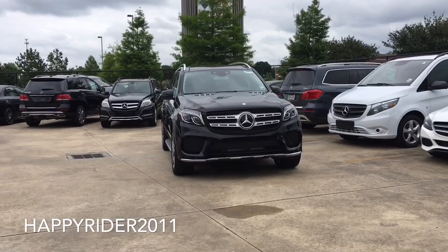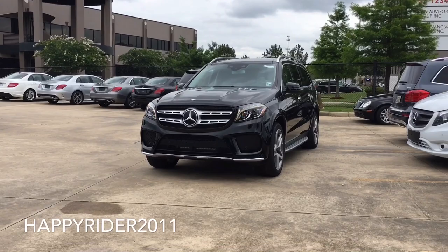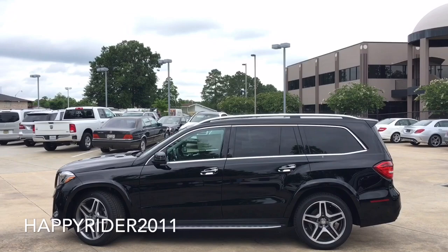The Mercedes-Benz GL-Class is a full-size luxury SUV produced by the German carmaker Mercedes-Benz since 2006. It is a three-row, seven-passenger vehicle positioned above the M-Class and GLE-Class in the lineup, and is the flagship of the Mercedes-Benz SUV line. I would like to introduce the all-new, handcrafted 2017 GLS 550 4MATIC in full black.